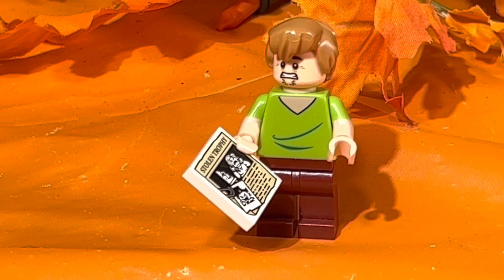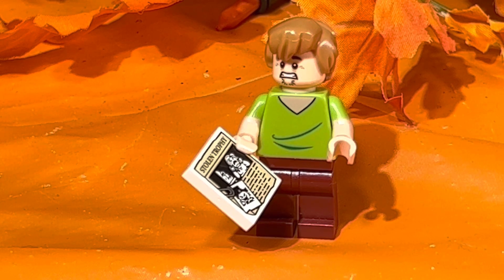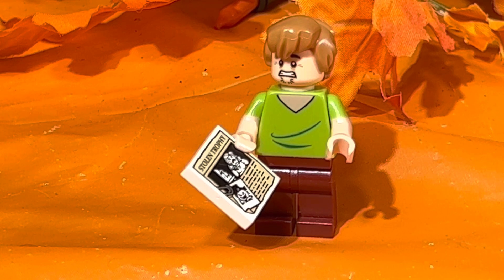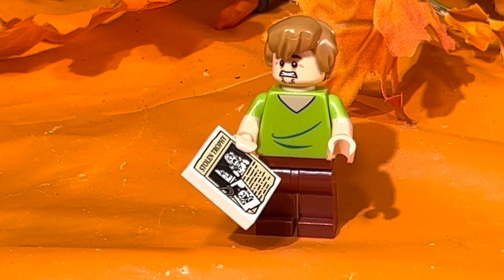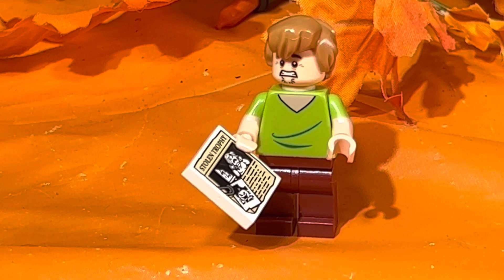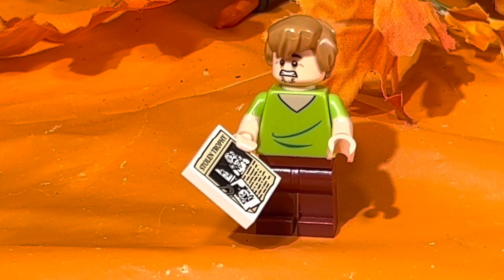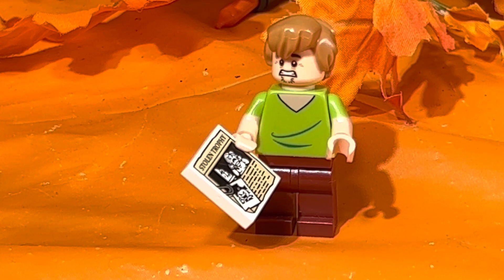With every box set made for this series, each one includes a Scooby and a Shaggy. There was only one set where Scooby-Doo was released by himself, and that was set number 30601 — a poly bag released in 2016. You can find it over on Amazon right now for $28, but the only thing included was one Scooby-Doo figure that came in two pieces.